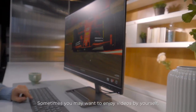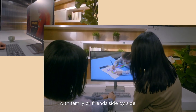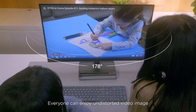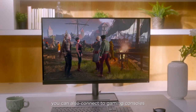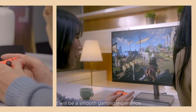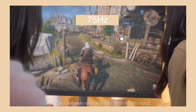Sometimes you may want to enjoy videos by yourself, and sometimes you'd like to share good times with family or friends side by side. Everyone can enjoy an undistorted video image with a 178-degree wide viewing angle. If you like, you can also connect to gaming consoles and play your games. It will be a smooth gaming experience because FreeSync is always on, and a 75Hz refresh rate is ready with HDMI input.